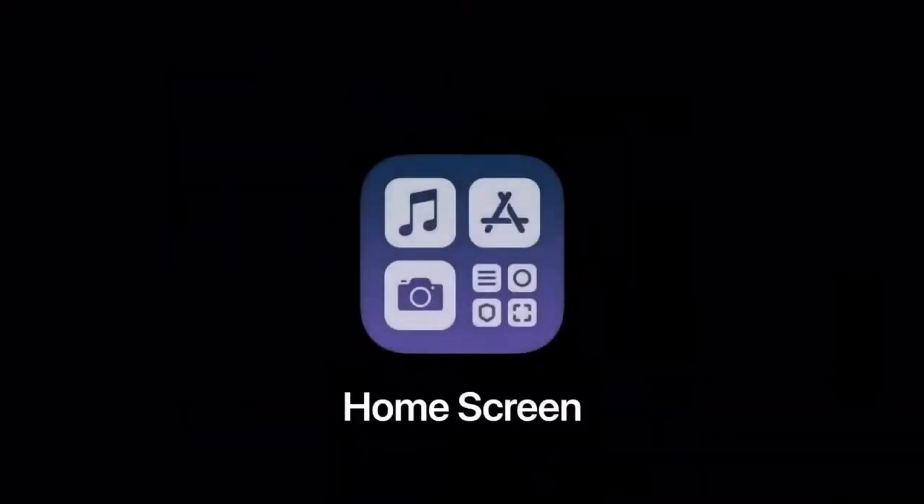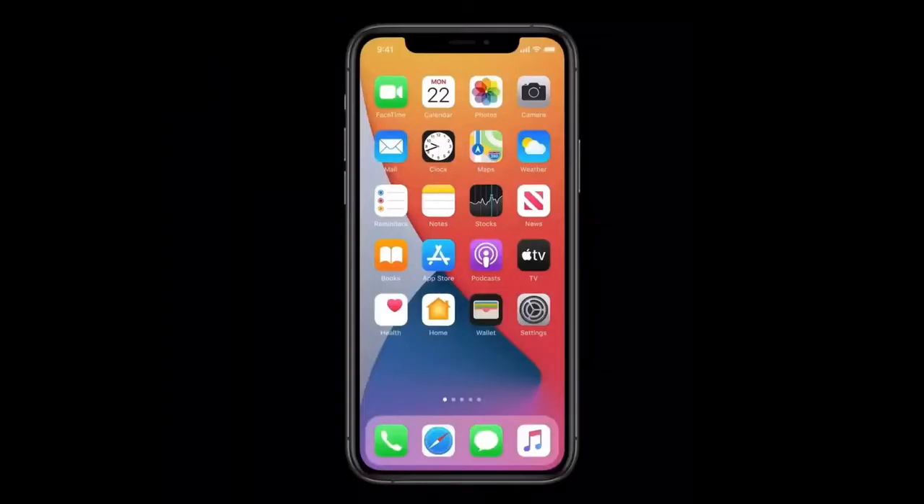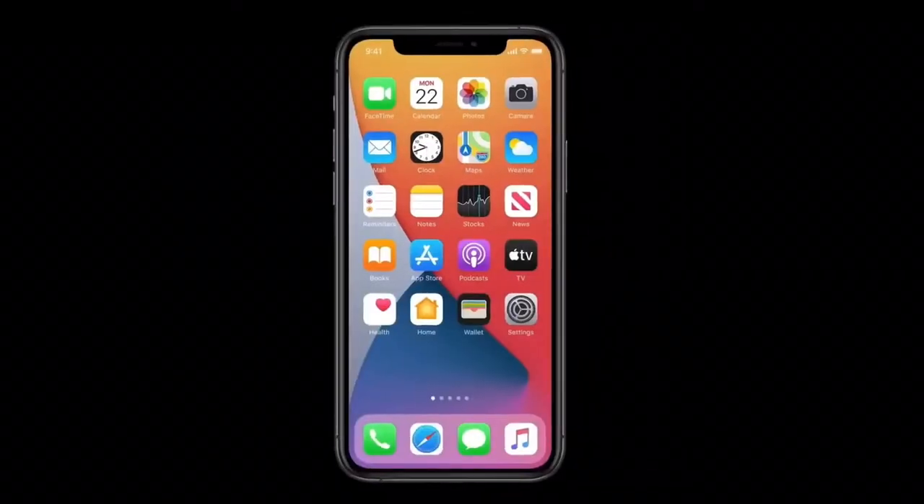This is going to be amazing. Let's dig in, starting with the home screen. Today's home screen works great, but as we get more and more apps, we can end up with this.